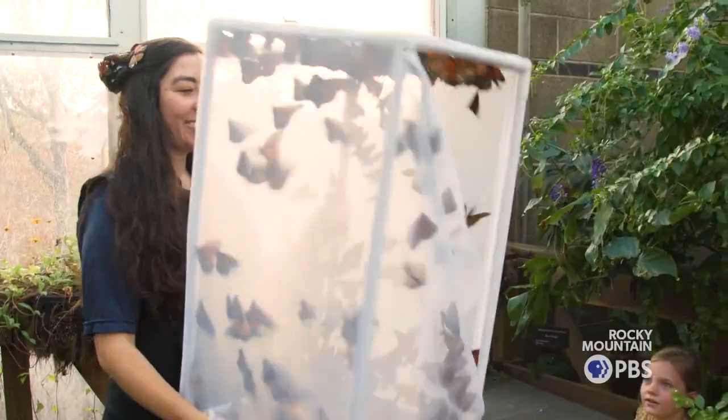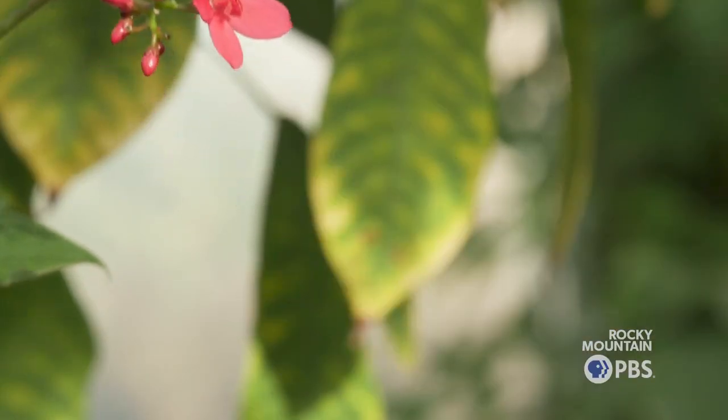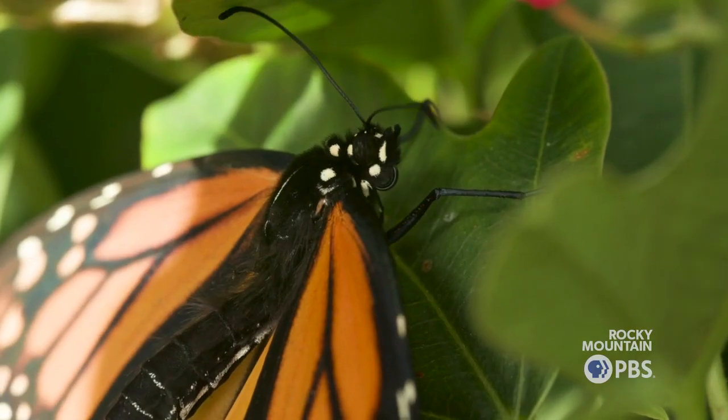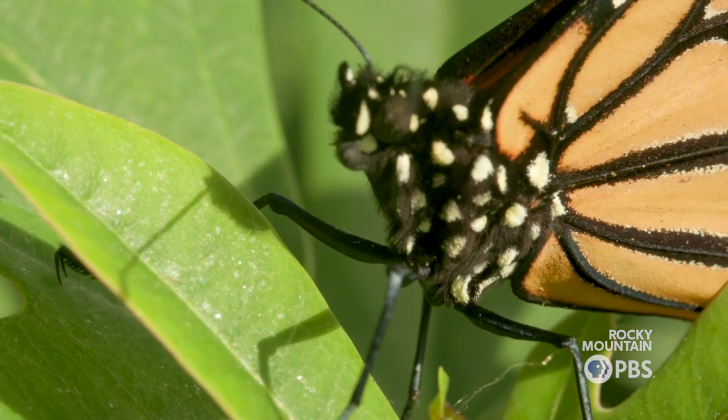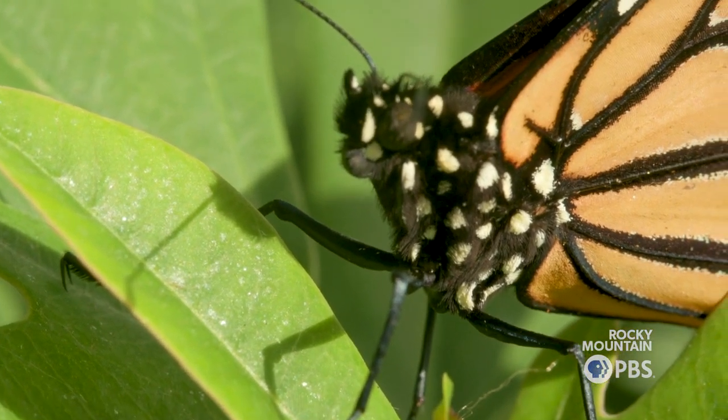Monarch Magic is an annual event dedicated to the celebration of Monarch butterflies. Monarchs are some of the most impressive invertebrates. They are immediately captivating and so charismatic that they're often powerful ambassador animals for the rest of invertebrates, which make up 97% of all known animal species on earth.